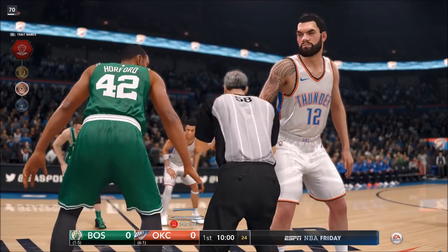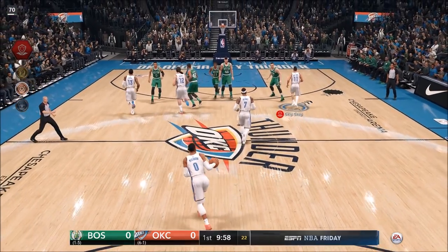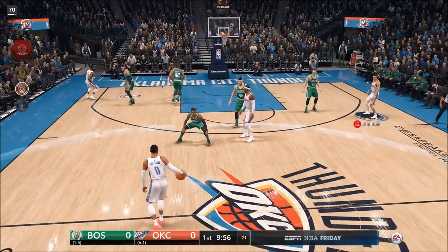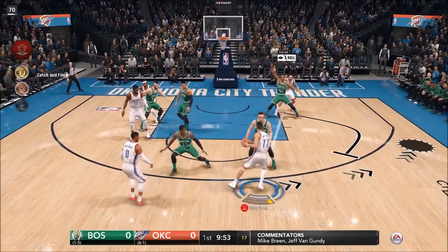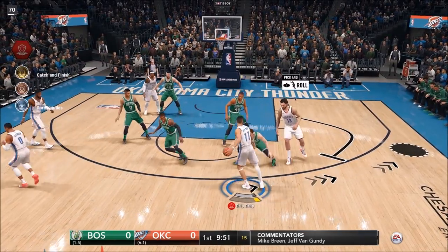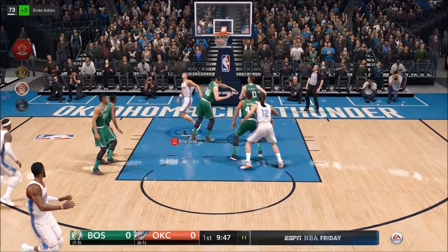We're going to start things from the tip — why not? We got Adams winning it, which is a good look. Let's get out here on this wing. This game I'm going to have to be a little bit more aggressive than I was last time. I'm calling for that screen, breaking ankles, going in for the lay-in.